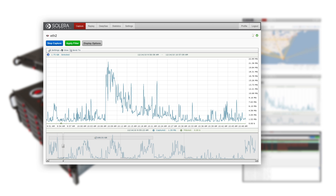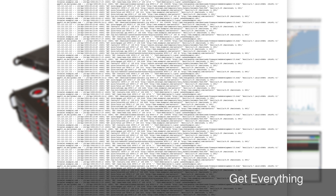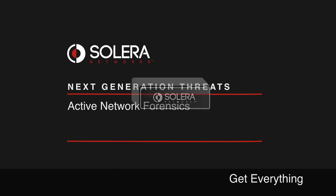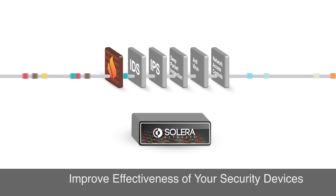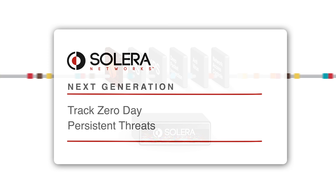Complete visibility should be the ultimate goal. Why settle for header data or just logs? Solera Networks' comprehensive network surveillance works with your existing security devices to go back in time and see everything that happened, even tracking zero-day and persistent threats.